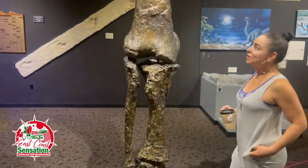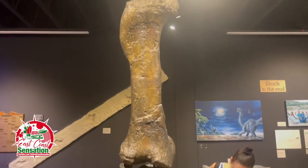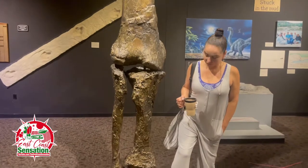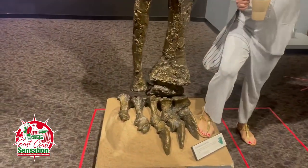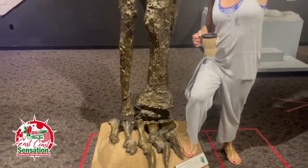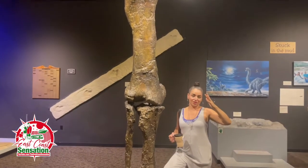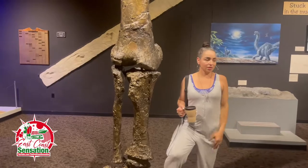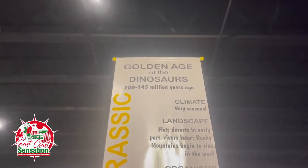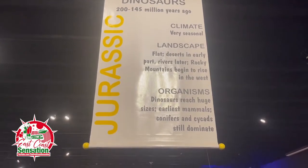Camarasaurus leg, guys — Camarasaurus leg. I want to show you my leg. That's my leg right here compared to it. It's insane. To think back then these beautiful creatures existed. Golden Age of Dinosaurs — Jurassic. 200 to 145 million years ago.